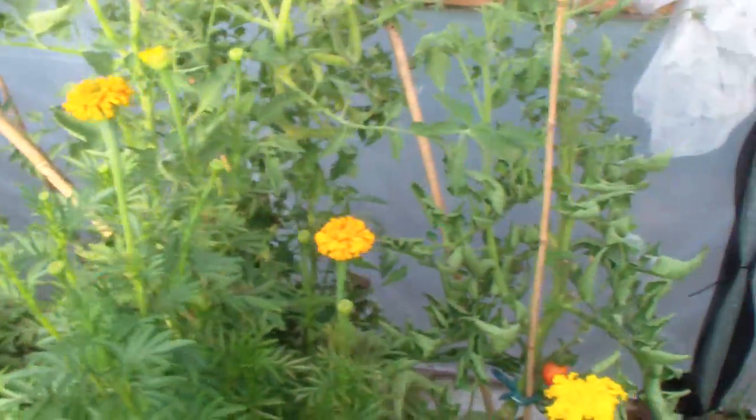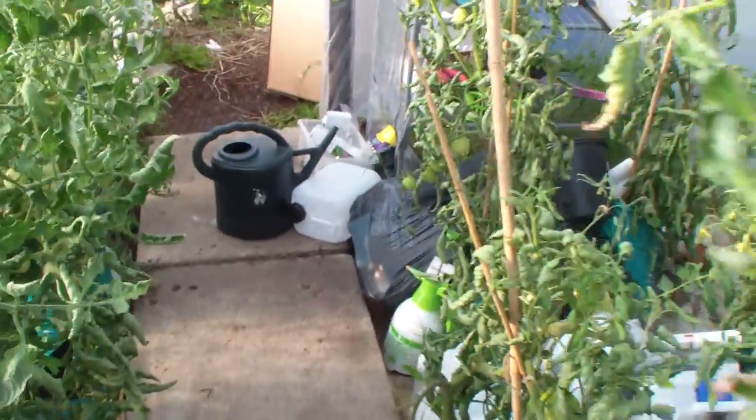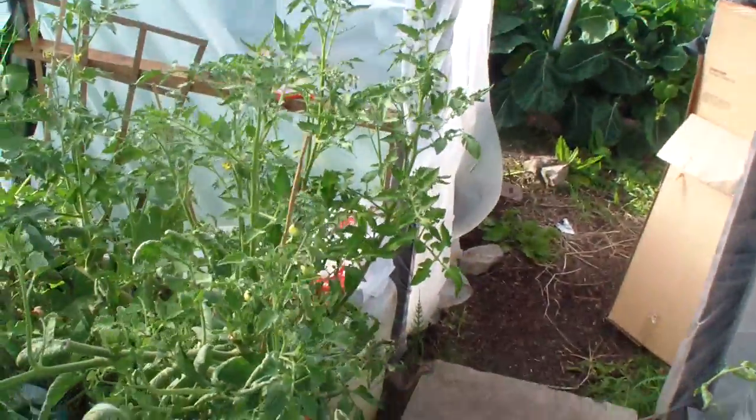I don't mind tomatoes, so I have a few of them. I've got enough for a salad today - get some lettuce, beetroot, onions, cucumber, tomatoes. So a good week with the look of it.